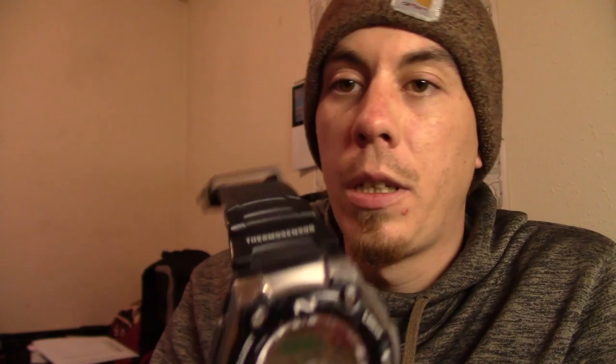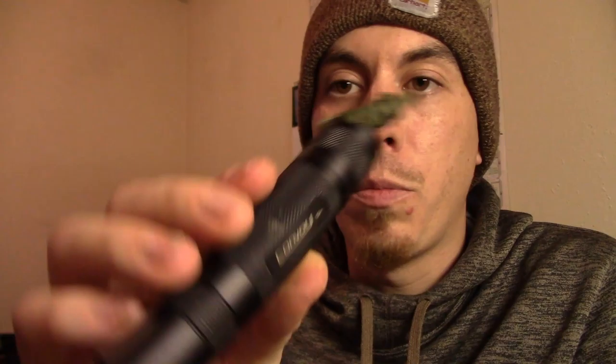Let's get right into this winter EDC update. We got my wallet — that's the same as it always will be, at least until this thing gives up the ghost. Next, got my Casio. Tells me the time, the date, and the moon phase. That's all I really need to know.